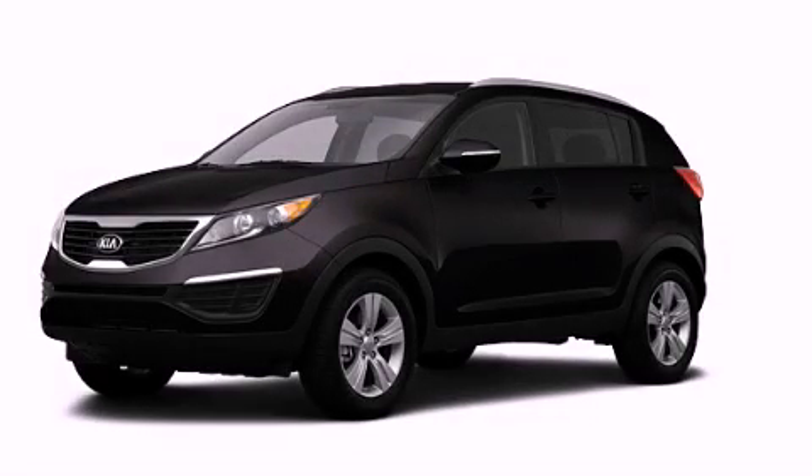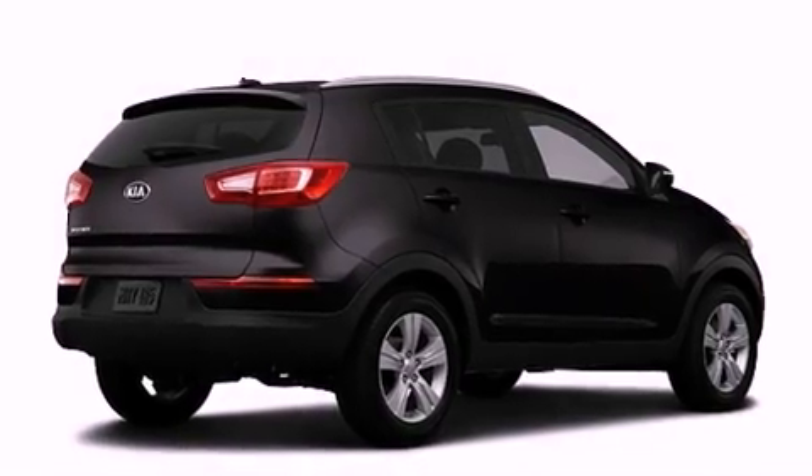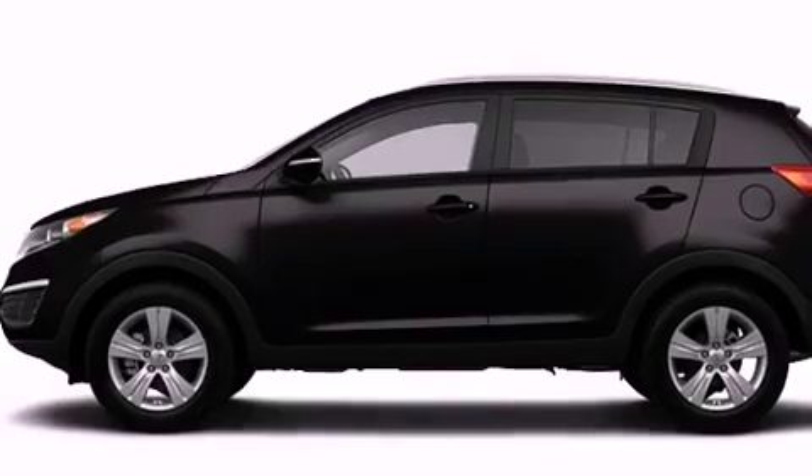This is a brand new 2013 Kia Sportage. Plenty of space for what you need. It has a 2.4 liter 4-cylinder engine, an automatic transmission, and 4-wheel drive.